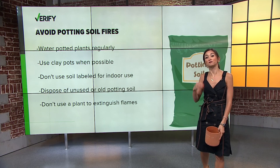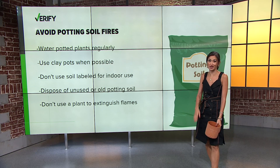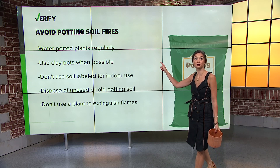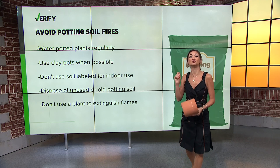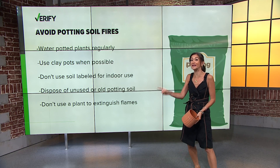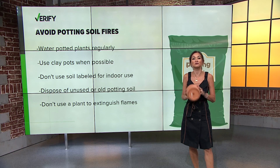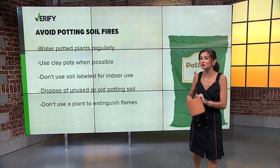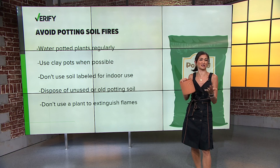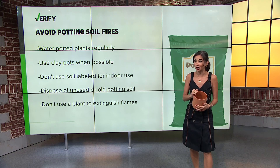Our firefighting sources share these tips to avoid becoming that rare case: water potted plants regularly; use clay pots when possible because they're better at containing fires; do not use potting soil labeled for indoor use outside, as it can dry out faster; and dispose of any unused or old potting soil at the end of the season. Also, do not use a potted plant to try to extinguish flames like from a cigarette — you could wind up with an even smokier situation.